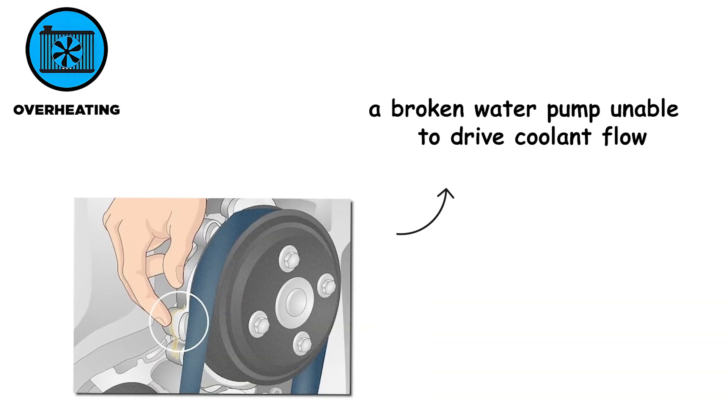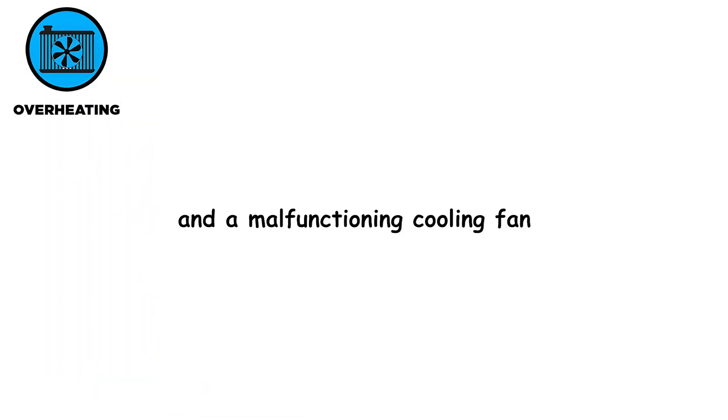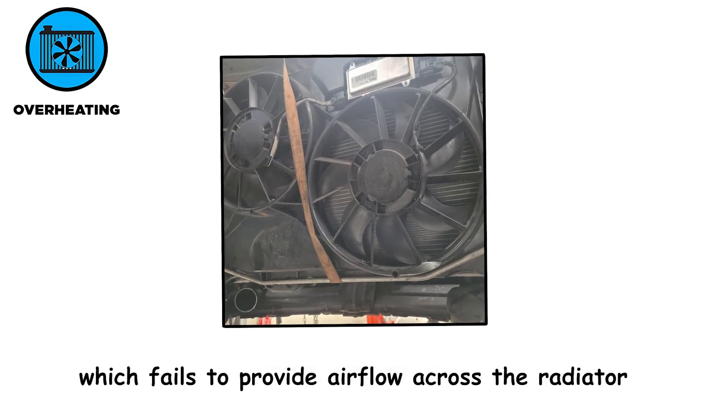Additional causes include a broken water pump unable to drive coolant flow, a clogged radiator or blocked coolant passages due to rust, scale, or debris, and a malfunctioning cooling fan which fails to provide airflow across the radiator.